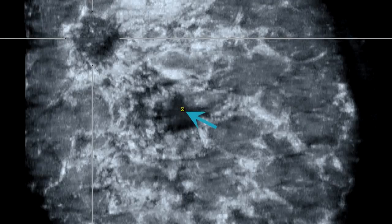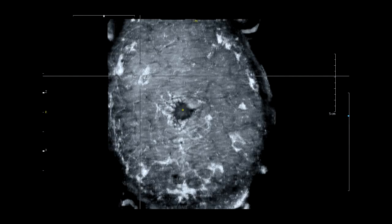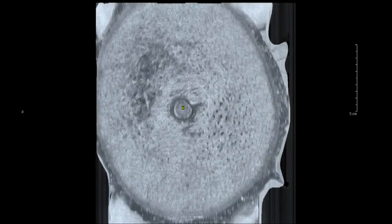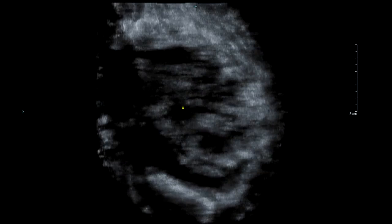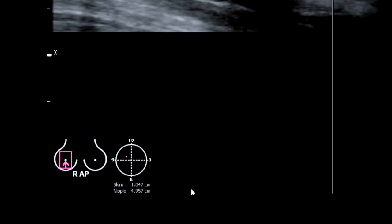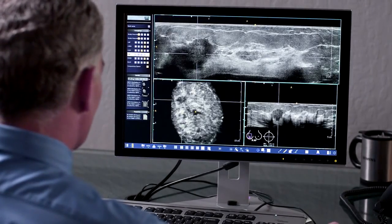The coronal view provides a more understandable representation of the breast's global anatomy, giving physicians, especially surgeons, a comprehensive view from the skin line to the chest wall in the orientation they're most familiar with. This is a tremendous benefit of volume imaging. The system also provides precise positional reference markers including location from the nipple, depth, and distance from the skin to ensure accurate and consistent follow-up exams.